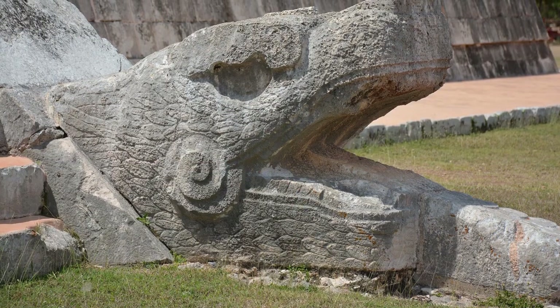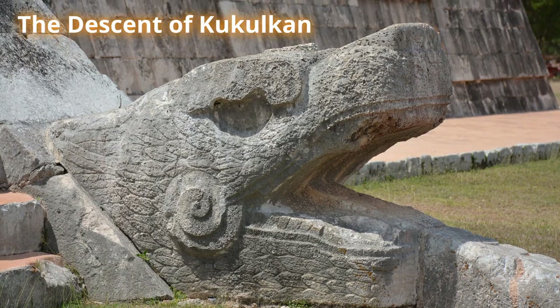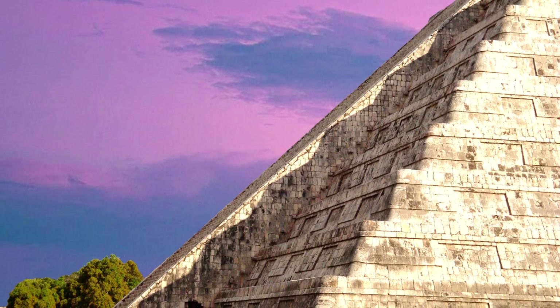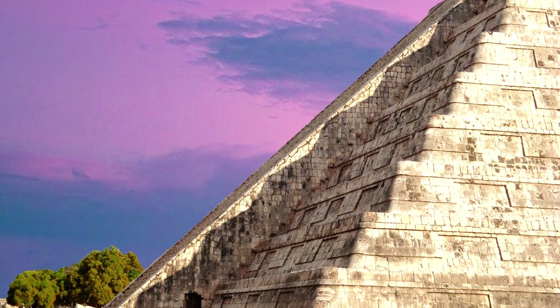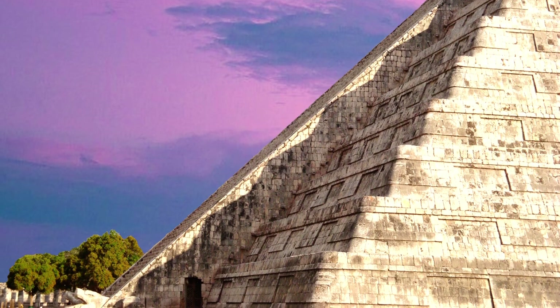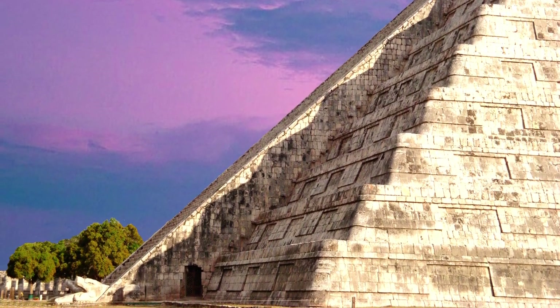Something that sightseers do flock here for is an event called the Descent of Kukulkan. Around the 21st of March, during the Spring Equinox, thousands of people come here to watch the Serpent God come down the pyramid in a play of light and shadows as the sun moves across the sky. The sunlight hits the corner of the pyramid, casting a shadow on the balustrade, creating an image of a snake slithering down the side of the structure.